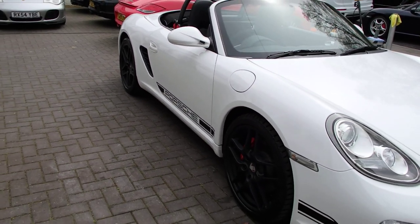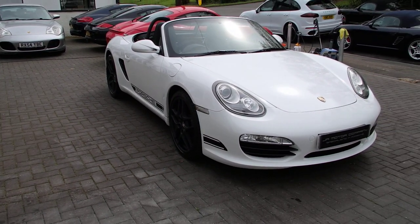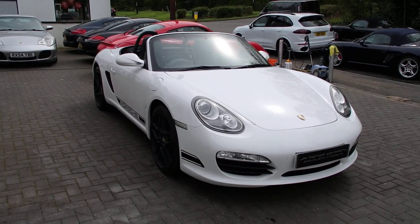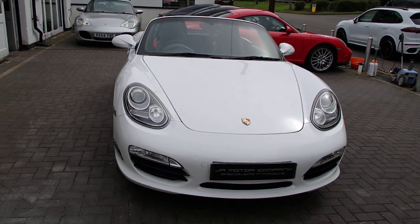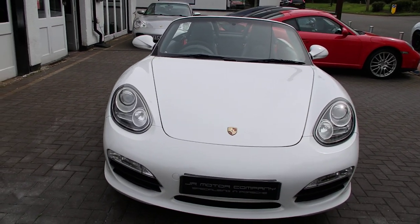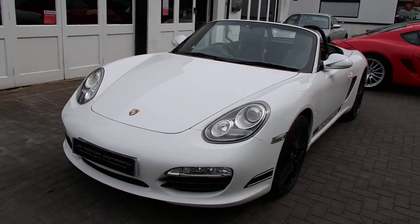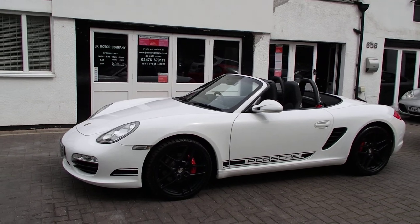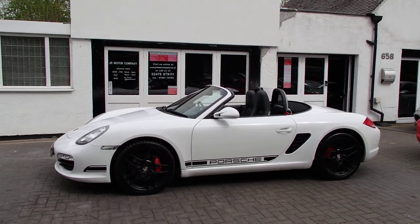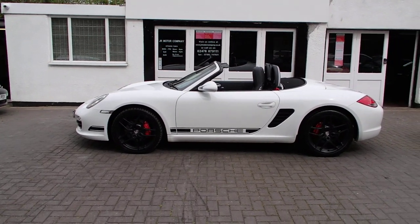Now for anybody that knows, they'll know that the Gen 2 3.4S is a beast of a car. It really doesn't suffer with any bore scoring or any issues whatsoever, but these were only sold for a small window of time. So they really are holding strong resale values and with the recent price drop last year, they're really, really good value at the moment.